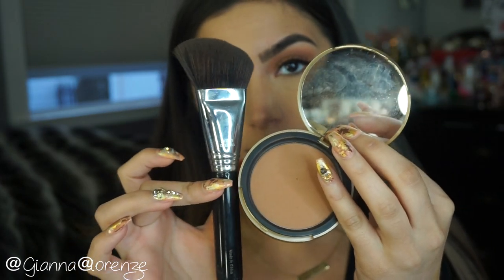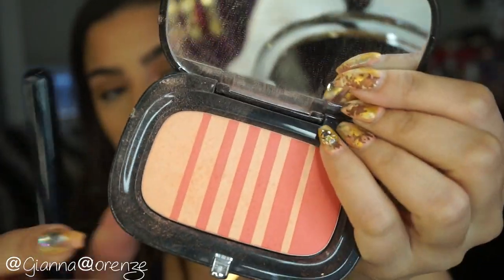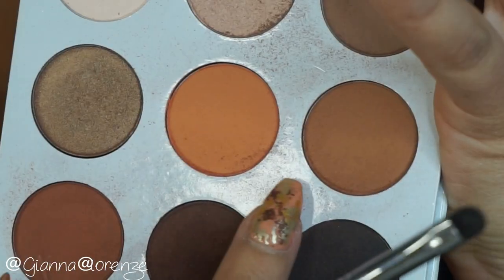Setting with Laura Mercier Translucent Powder in Translucent — just packing that on, not doing any serious baking. Now I'm using my F23 from Sigma and Two Faced Chocolate Soleil Bronzer, bronzing up the forehead, cheeks, nose, chin, and jawline. This is my favorite bronzer — it goes on super smooth and the brush is amazing. Then I'm using the Mark Beauty blush, putting it on with an F10 from Sigma. My favorite blush right now — it's replacing a lot of colors for me.